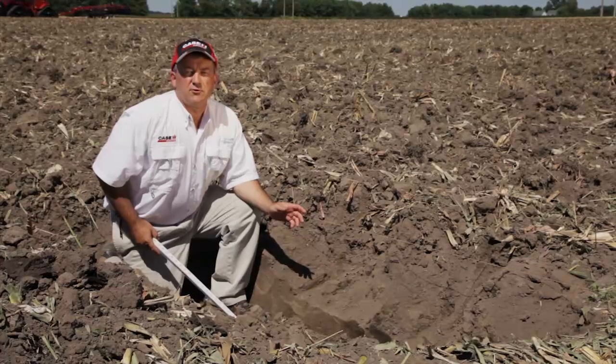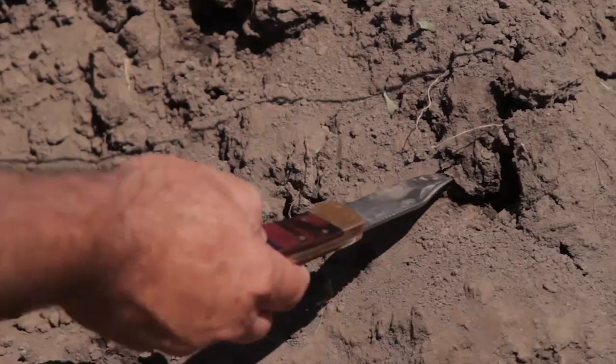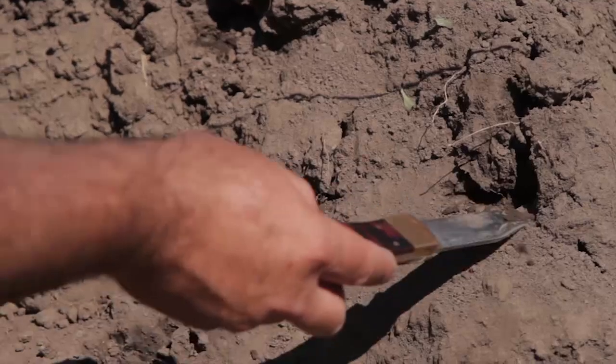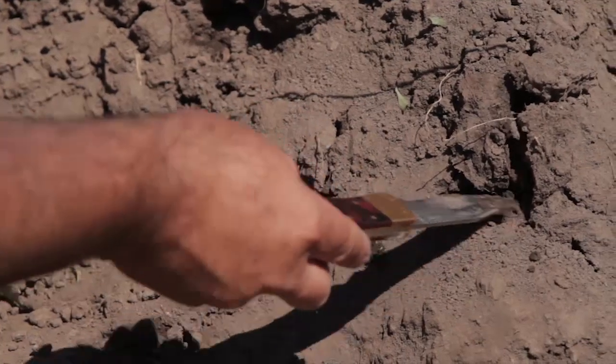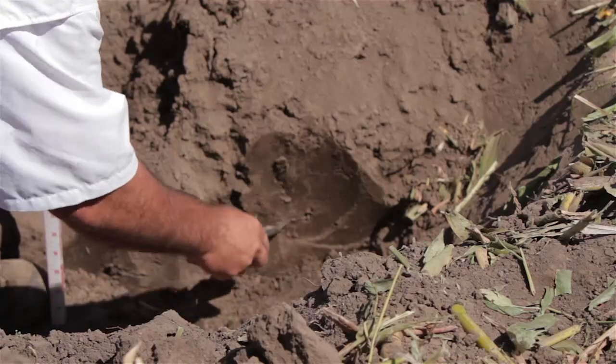One of the things that holds back crops from reaching their yield potential is soil compaction. Roots can't explore the whole profile for their nutrients, and water is not obtained fully to get through drought and stress periods. By managing compaction, we can improve the root bed of the soil.